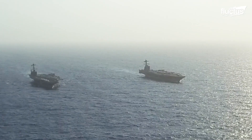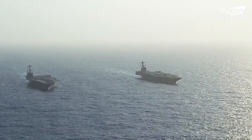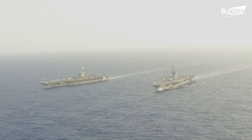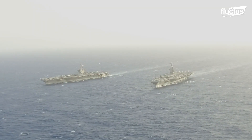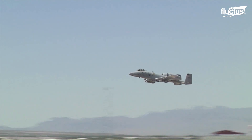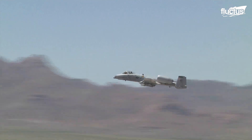Even though the A-10 can land anywhere, it still finds it a challenge to land on carriers. The current runway on carriers measures a thousand feet; however, the A-10 needs two thousand feet before it comes to a complete stop. This is the reason.